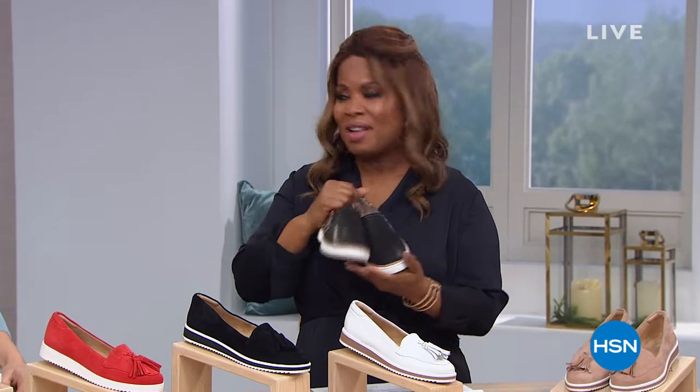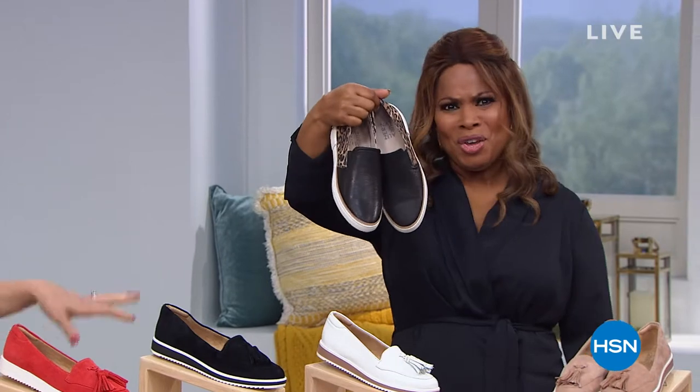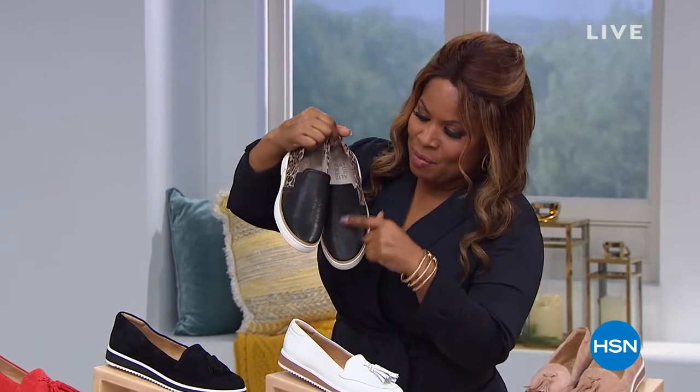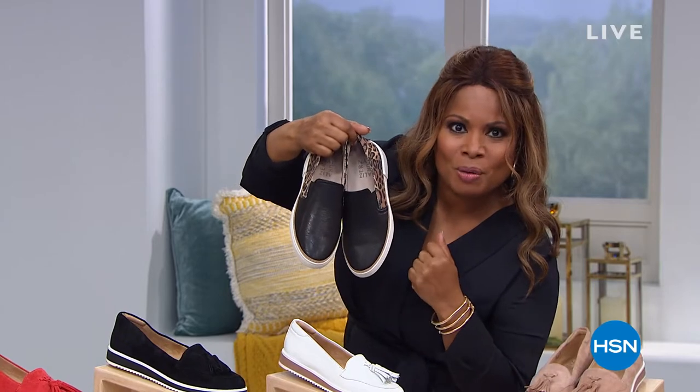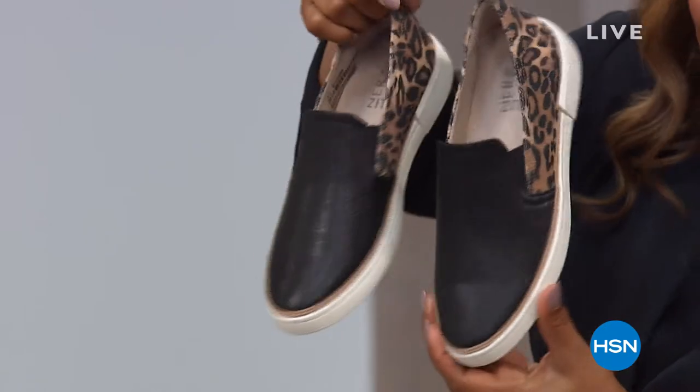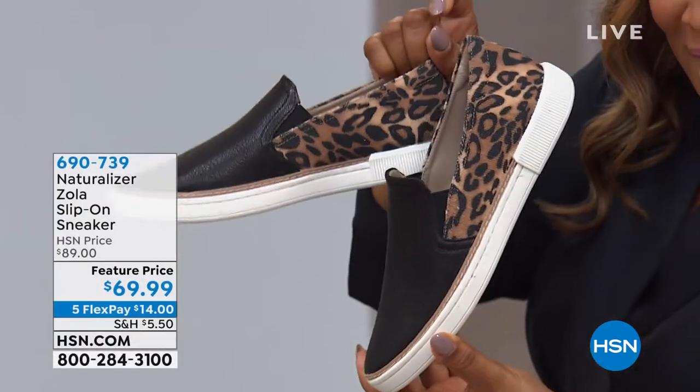The Zola sneaker — I was asked if that shoe looks like me. It does, doesn't it? It's so cute. I like a little animal print with a little black leather. Isn't that adorable? This hour is all about shoe envy and we wanted to show you the Zola. Does that shoe look like you? Can you rock that?